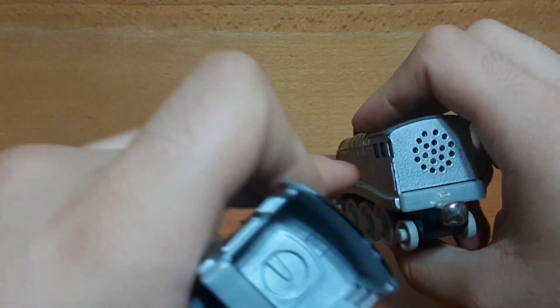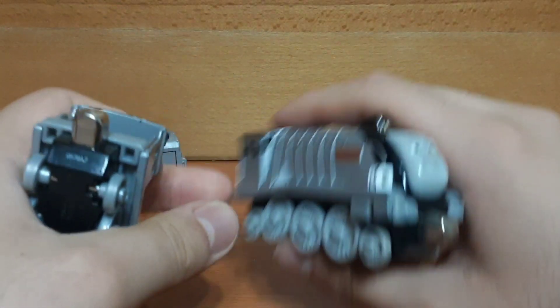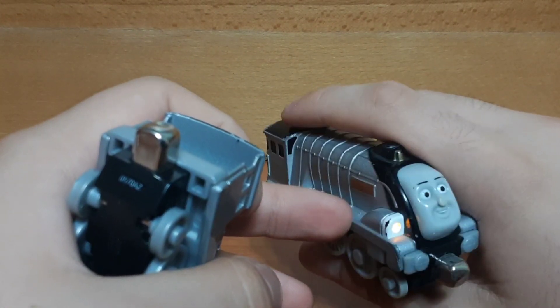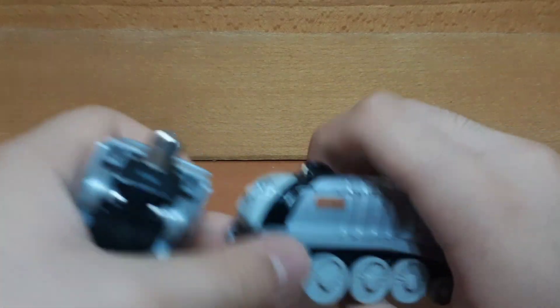Of course you can see the talking one has a closed-off cab in order for the talking feature — although it doesn't actually talk; only the light works, and that's basically it.